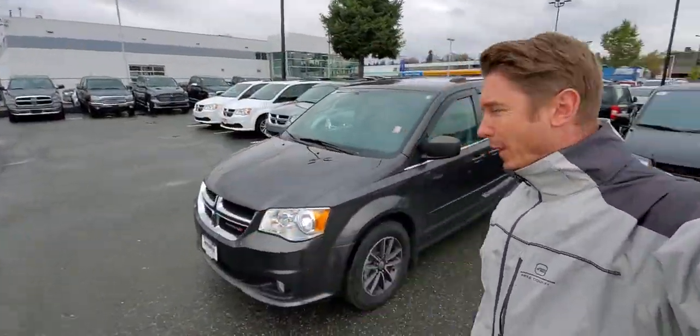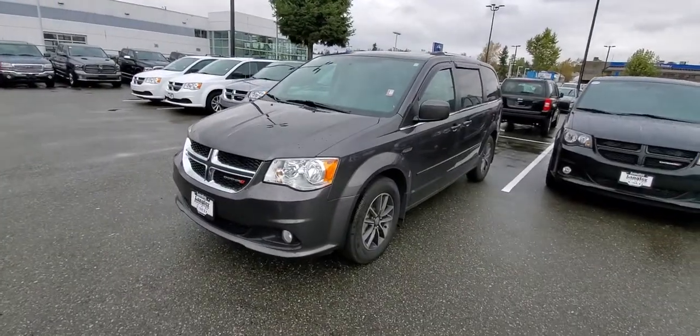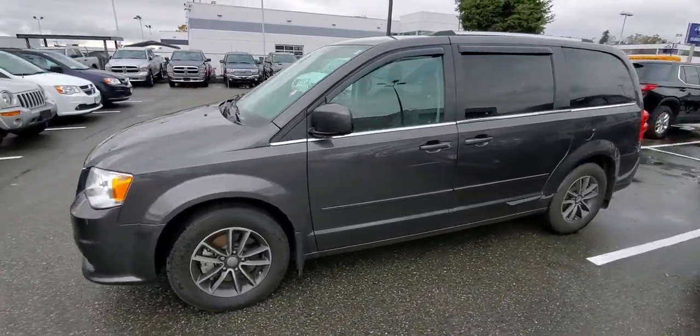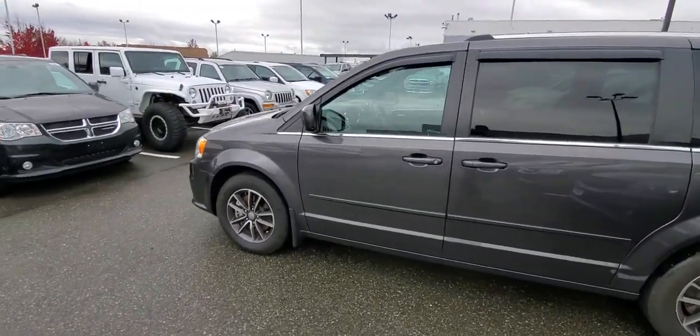Hello ladies and gentlemen, this is Noah from Langley Trials and Dealership again. Let me present you this beautiful 2017 Dodge Grand Caravan. It's only 11,000 kilometers and it's in absolutely great shape.